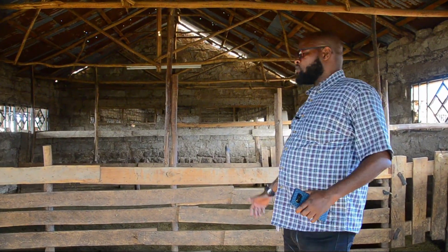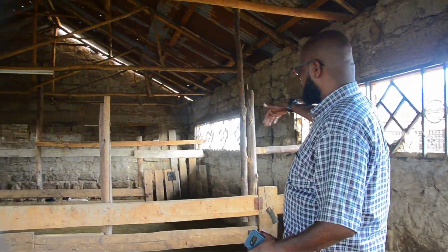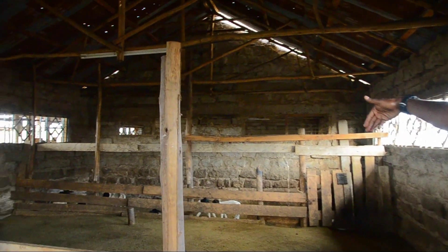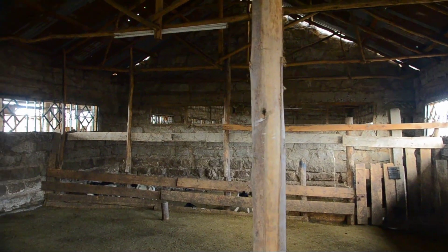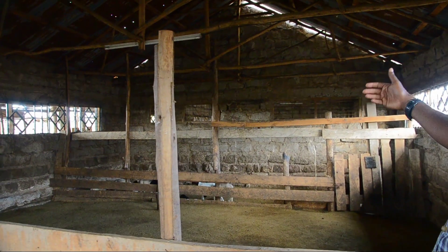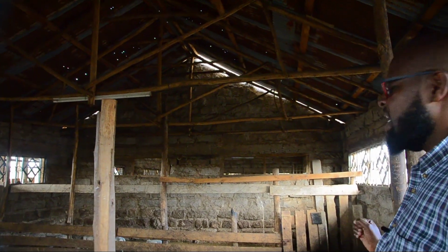You also need to ensure that you have a maternity wing in your sheep house. This is the area where lambing happens and where a ewe, once it has lambed, is able to go into a secluded area where it's able to bond with its young lamb.